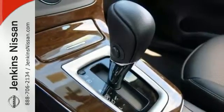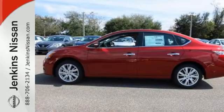Style, grace, and undeniable safety — bring home this Nissan Sentra today.